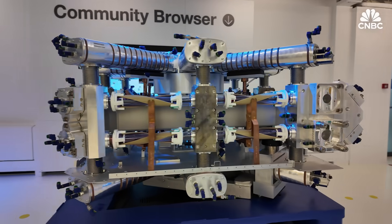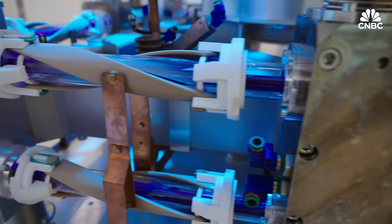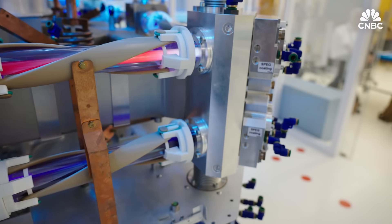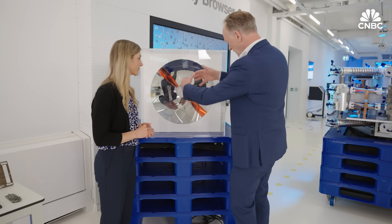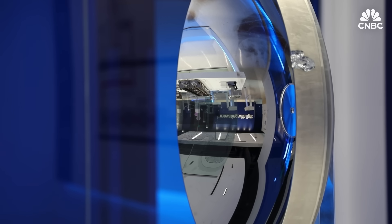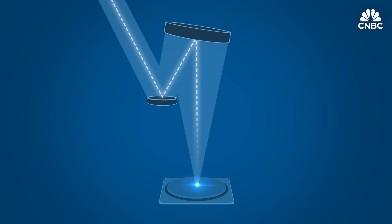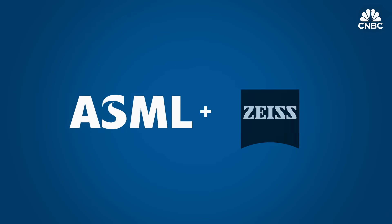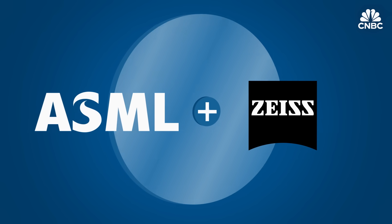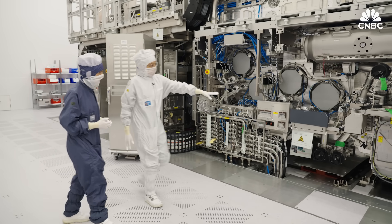This is called a CO2 laser — it's been used in the car industry for many years, where it would cut through steel. ASML uses four of them to shoot at one of these tiny tin droplets to generate a plasma hotter than the sun. That plasma generates EUV, which is captured by a collector mirror from Carl Zeiss and brings the light into the scanner. The light bounces off mirrors that aim it through the lens, much like how a camera works. But because EUV gets absorbed by typical mirrors, Zeiss made specific mirrors just for ASML that are the flattest manmade surfaces in the world.